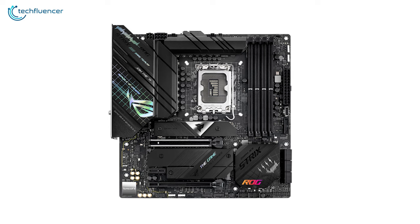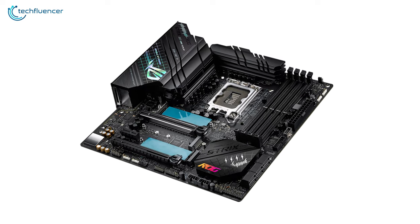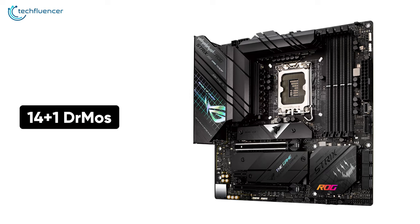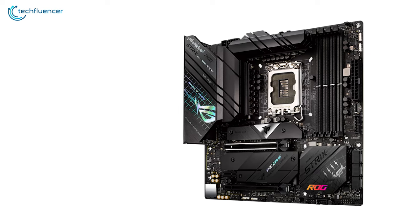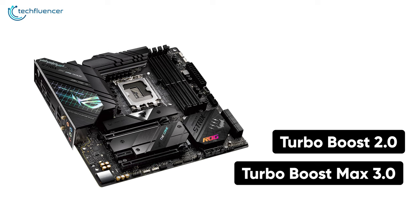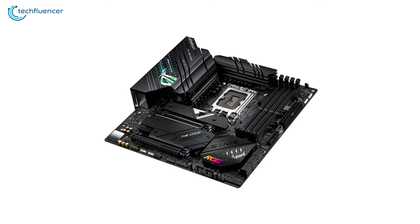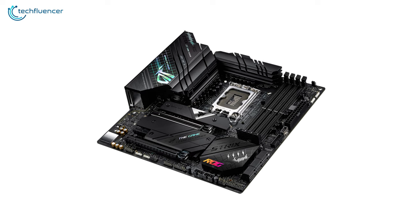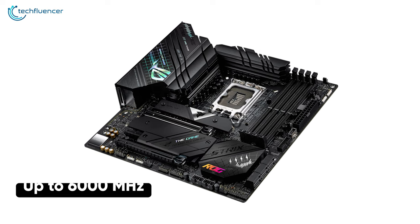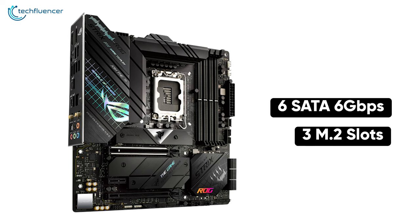Next up at number 6, we have the ROG Strix Z690-G Gaming Wi-Fi, a visually stunning Mini-ITX motherboard for compact 12th Gen Intel builds. With its 14+1 DRMOS power-phase design, this is a well-built motherboard for power-hungry multi-core Intel processors. It features both Intel Turbo Boost 2.0 and Turbo Boost Max 3.0 technology to enhance CPU performance. Even with its compact form-factor, it has four DIMM memory slots with a maximum bandwidth capacity of up to 6000 MHz when overclocked. Storage-wise, you get six SATA 6 Gbps connectors and three M.2 slots.